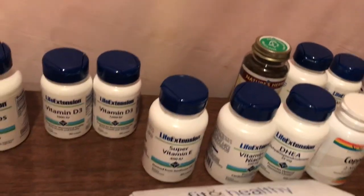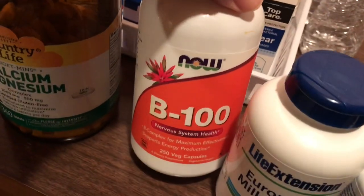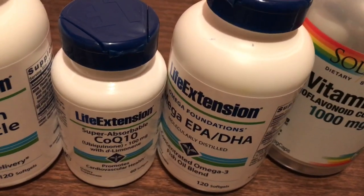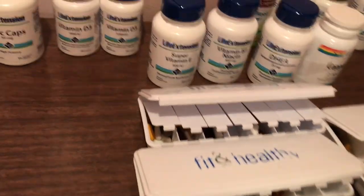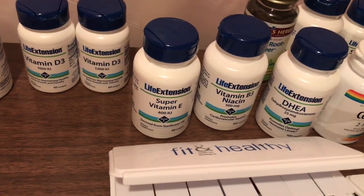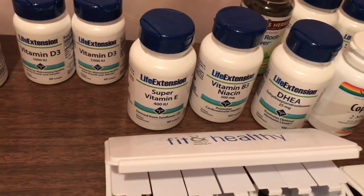I also take vitamin E, also by Life Extension. Vitamin B3 niacin is also in here in 100-milligram sizes. Niacin along with this fish oil — kind of like EPA DHA — got my cholesterol down from around 220 to about 150–160. So I want to keep taking the niacin. I used to get prescription-grade pharmaceutical grade, but that was getting expensive, so I'm going with the combination of the EPA DHA and the niacin.